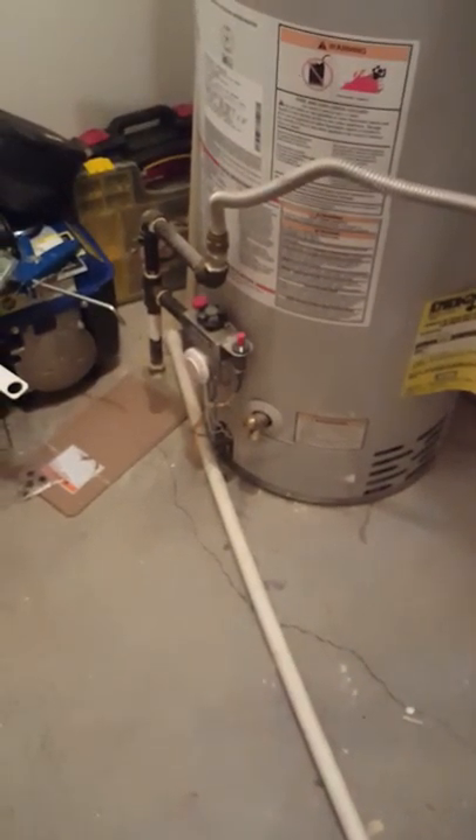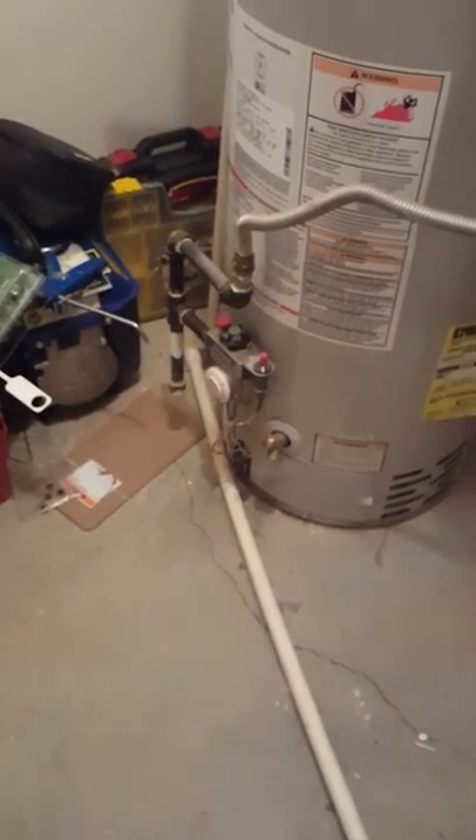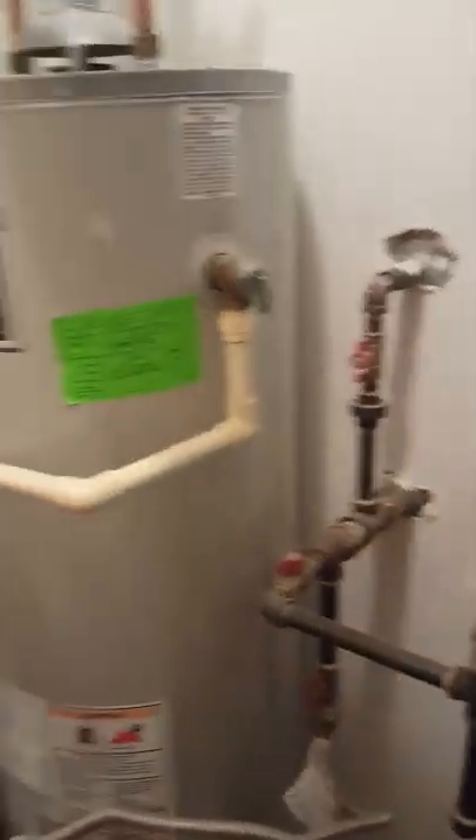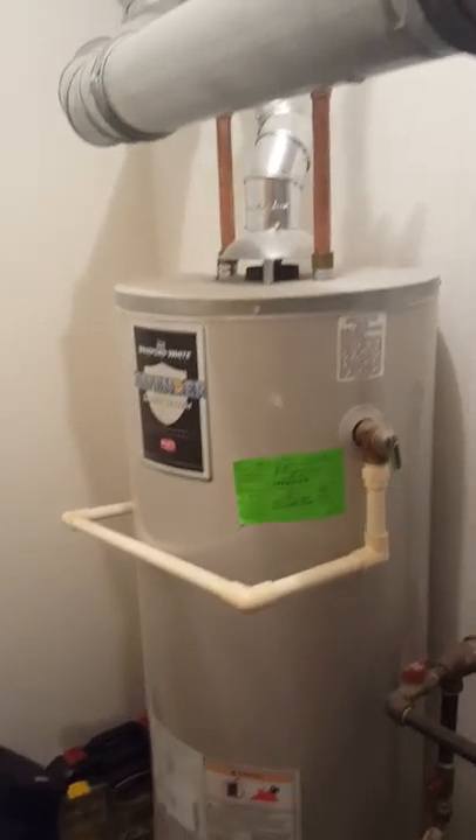The three-quarter inch drain line goes over and then to the floor there. Looking at the rear — here's the gas water heater, full picture.